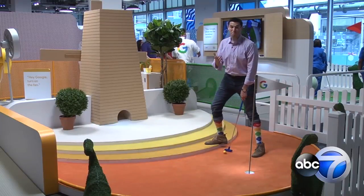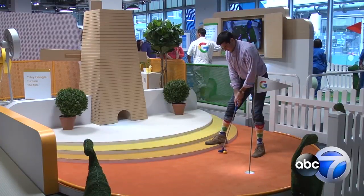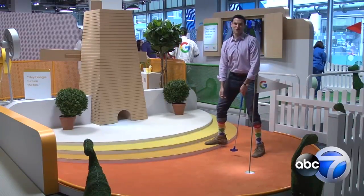And that might be even better than sinking a putt. In the loop, Jesse Kirsch, ABC 7 Eyewitness News.